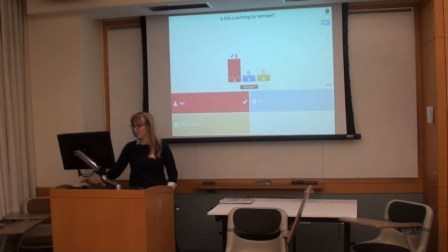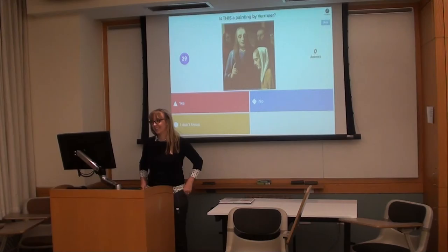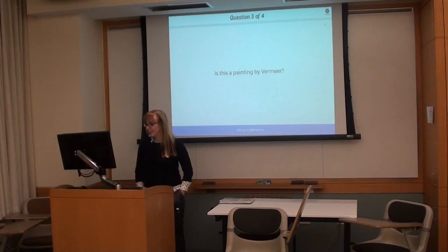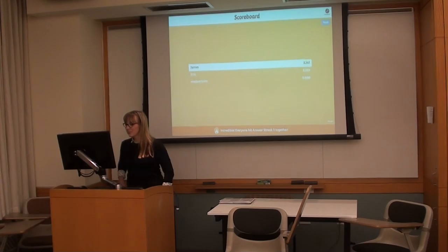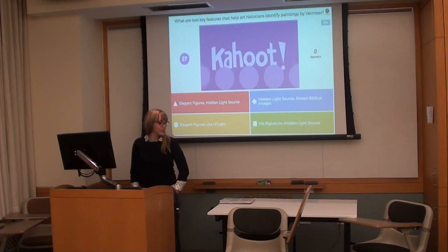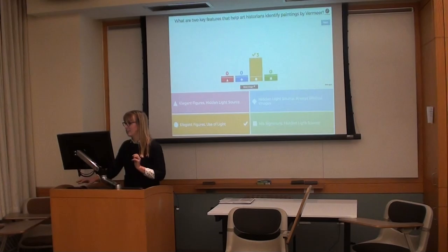The Kahoot questions begin: Is this a painting by Vermeer? Students answer quickly — it's timed. The class performs well, with one student noting the shapes threw them off. Another question: Is this a painting by Vermeer? The class does beautifully. Final identification question features The Girl with the Pearl Earring — called a gimme. The last question asks: What are two key features that help art historians identify paintings by Vermeer? Three features were listed in the lesson, so students need to read carefully.